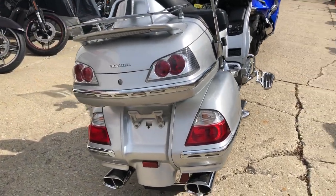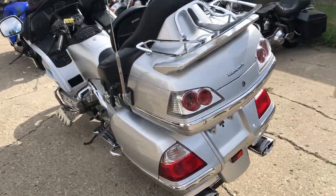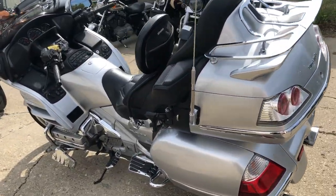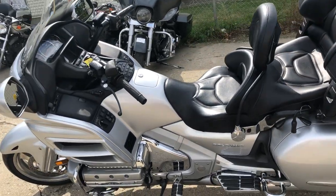No disappointments here. Loaded with every option possible: high performance audio system, personal comfort system, heated seats and grips, navigation system, and ABS brakes.